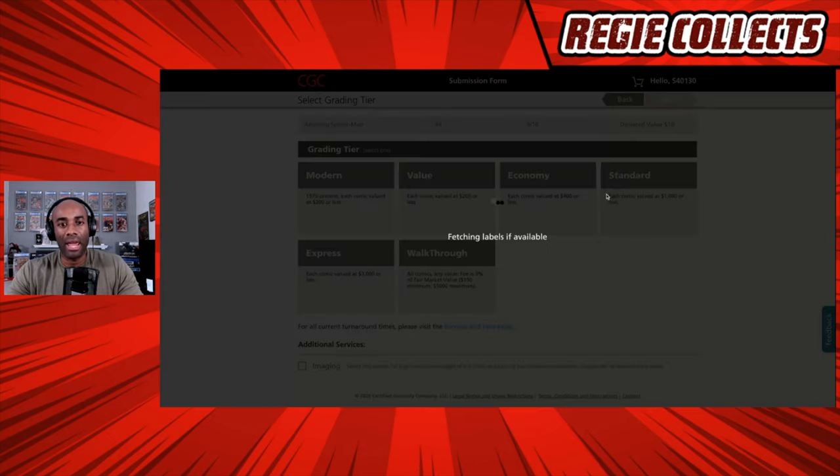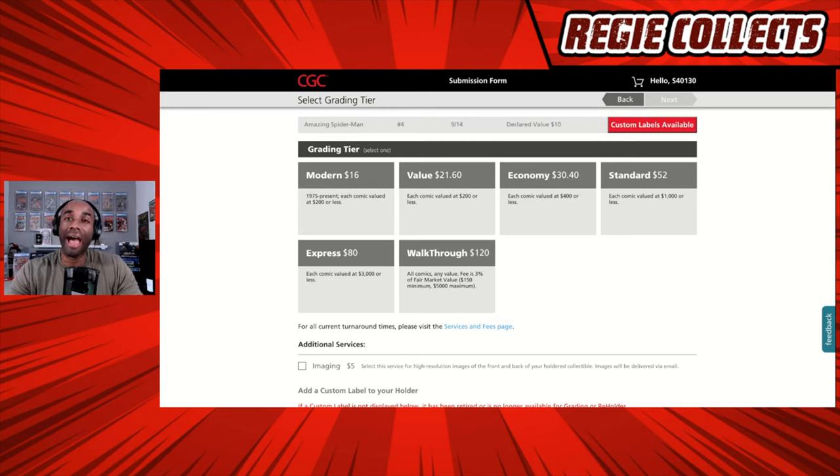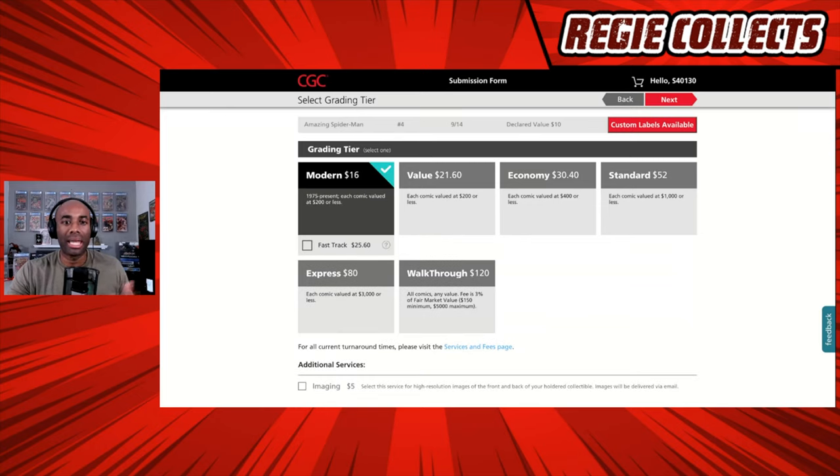On the next screen, based on what we just plugged in, we have a couple of decisions to make regarding our grading tier, and all options are available to us. Because this is a modern book, we are just going to select the Modern tier. You can see this is for books from 1975 to the present day, with each comic valued at $200 or less. So think back to the declared value we just entered — there are limitations based on what you put there. If you had put $300, you could not select Modern tier.